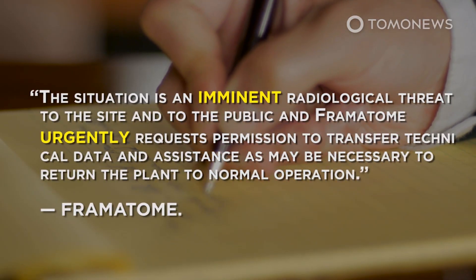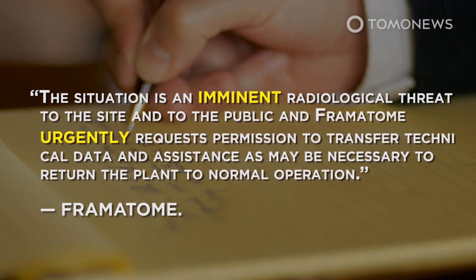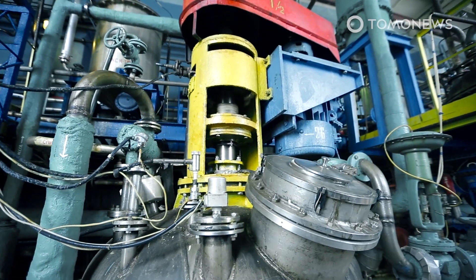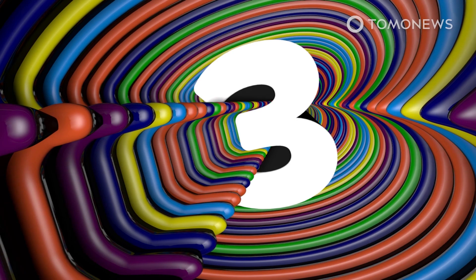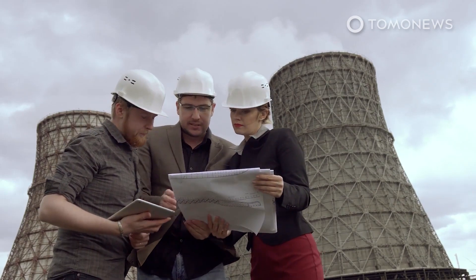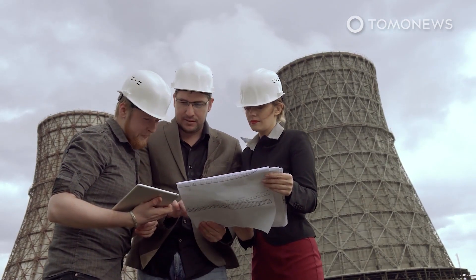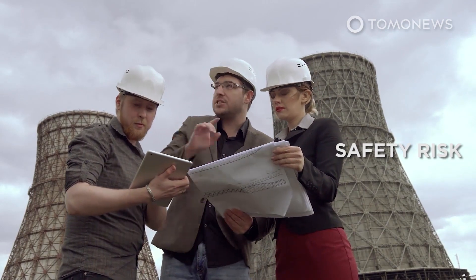Second, Framatome's own message described the situation as urgent: 'The situation is an imminent radiological threat to the site and to the public, and Framatome urgently requests permission to transfer technical data and assistance as may be necessary to return the plant to normal operation.' We have to presume that nuclear power plant operators do not just throw around words like 'imminent' and 'urgent' for fun. Third, and most importantly, if you look closely at the plant's claim that radiation levels are normal, it's potentially meaningless if you're prepared to just change your definition of normal. According to the Framatome memo, China's National Nuclear Safety Administration revised its radiation level limit to more than double its initial figure, and the conclusion was that this increases off-site risk to the public and on-site workers.